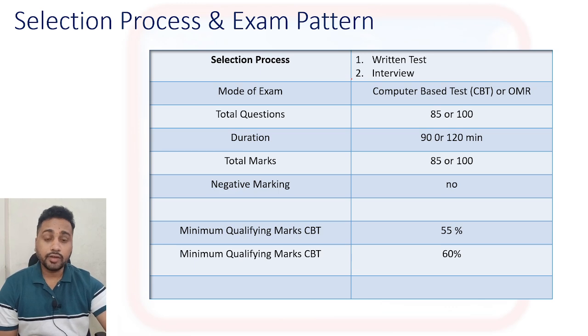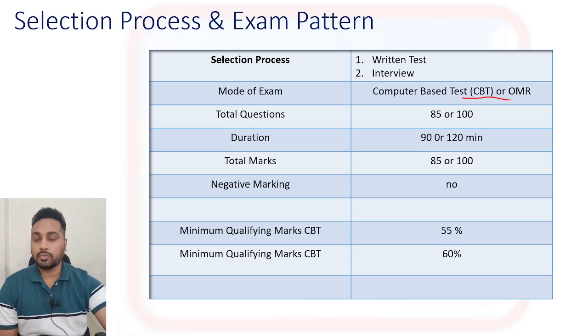According to your CGPA, you need around 6.0 and above to be considered for the written test. Sometimes colleges set it at 5.5 and above, but generally across all colleges, 6.0 CGPA is the minimum. In college placement, there is no category-based differentiation — all candidates are treated the same. If your CGPA is 6.0 or above, you are eligible to appear for the written test.